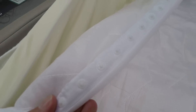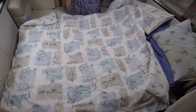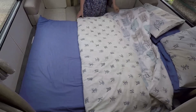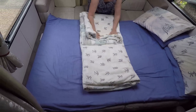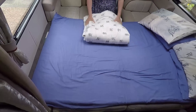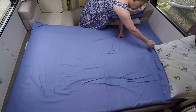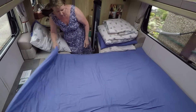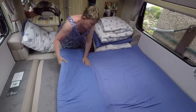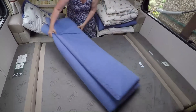Poppers are far better than Velcro. I prefer a zip, but this is un-making it. I have a way of doing it — usually Bob's helping me, but I do it myself as well. Job done.